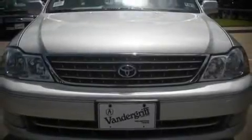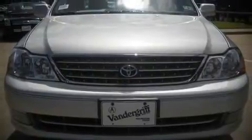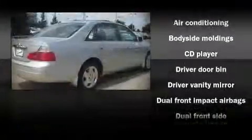The 2004 Toyota Avalon. This four-door, five-passenger sedan still has fewer than 70,000 miles. It features an automatic transmission, front-wheel drive, and a three-liter, six-cylinder engine.